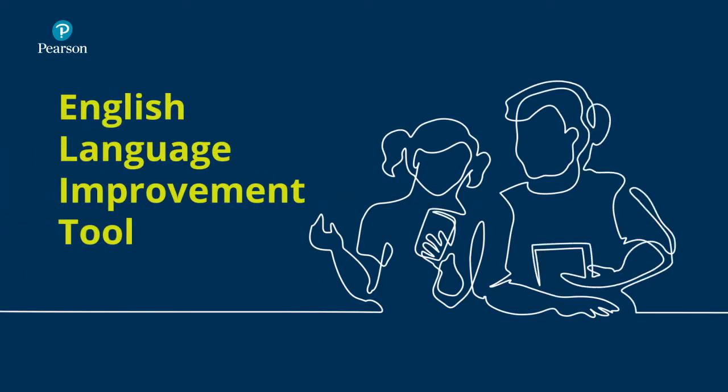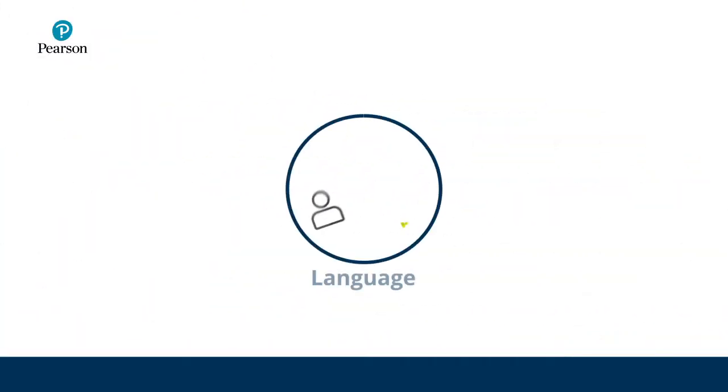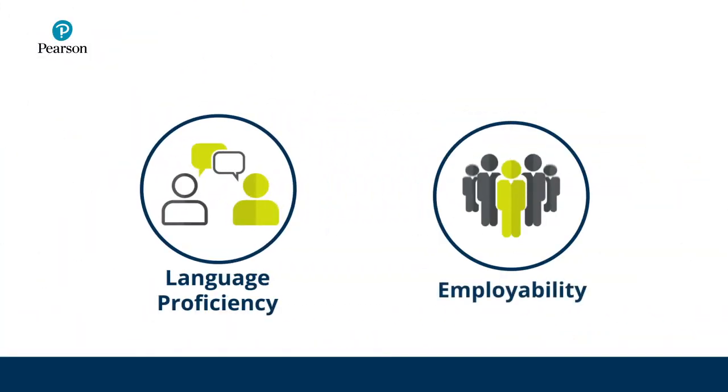Pearson MePro is a feedback-based English language improvement tool with learning outcomes targeted at adult learners aiming for language proficiency and employability.